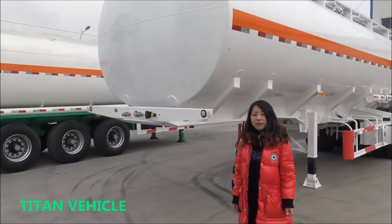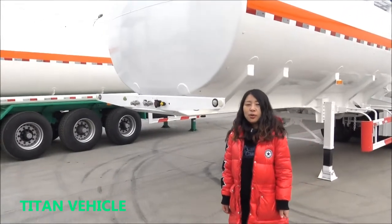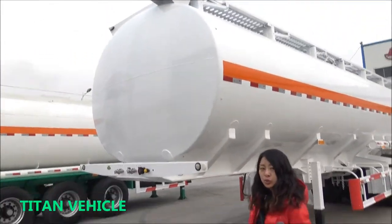Hello, everyone. This is Iris from Titan. Welcome. I would like to introduce our real-time trailer to you.